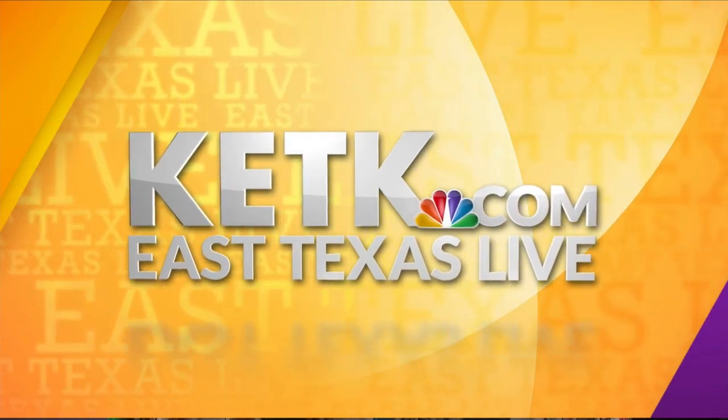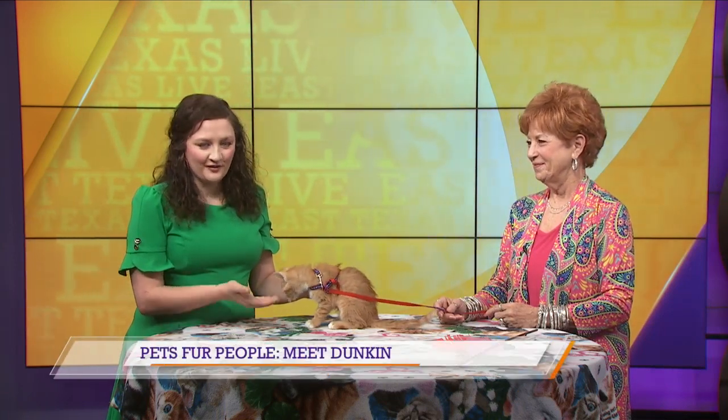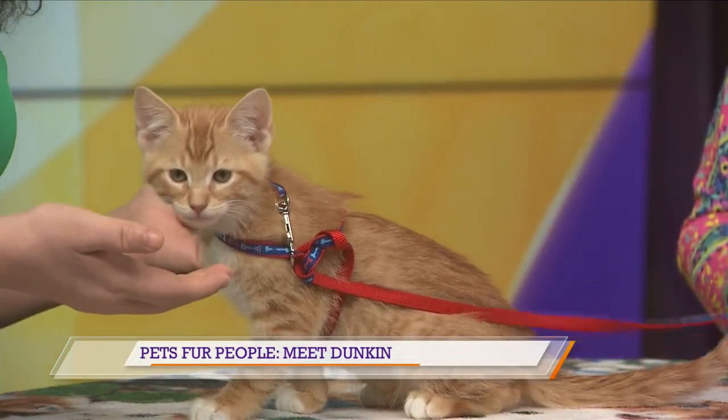From KETK, you're watching East Texas Live. Welcome back. It's Thursday, and that only means one thing. We have got an adorable little kitty with us, and of course, the wonderful Gail Helms from Pets for People.